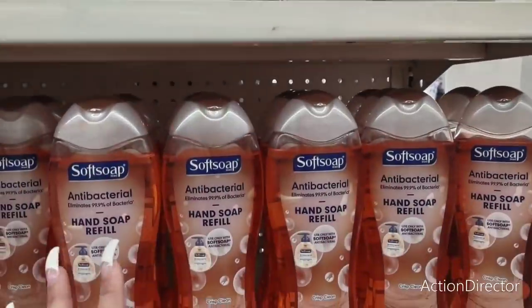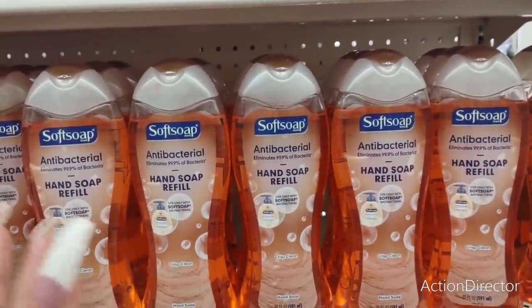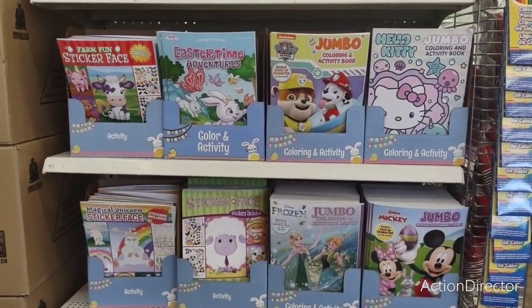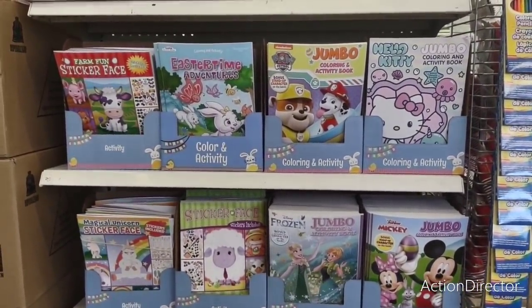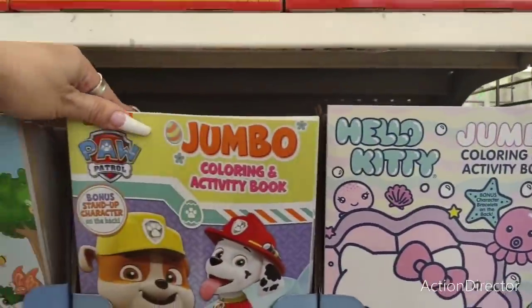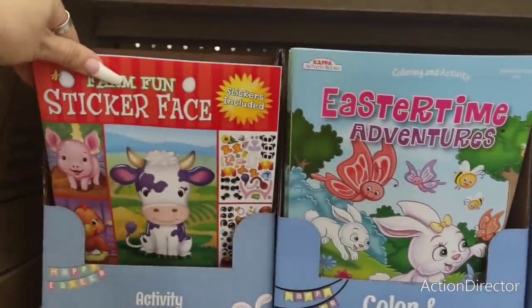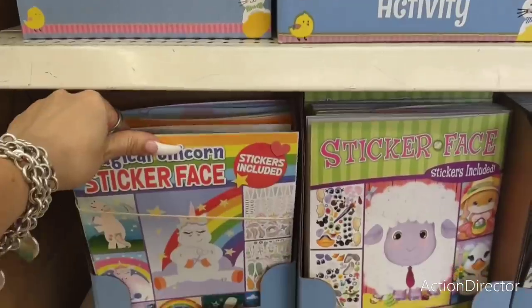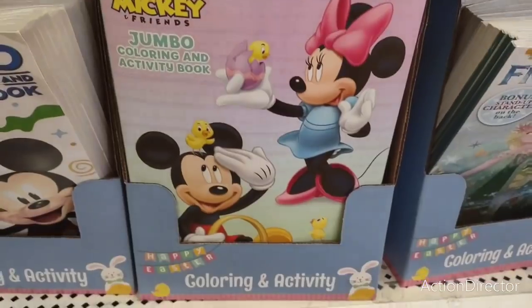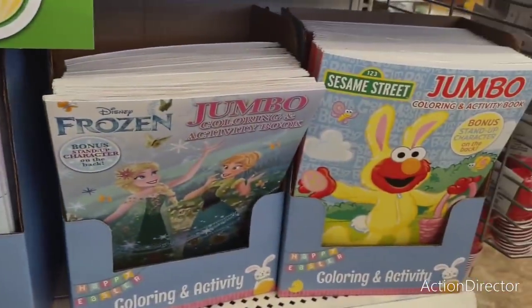They have Softsoap antibacterial hand soap refill in Crisp Clean — 20 fluid ounces — and up here the 32 fluid ounce. I thought these were body washes, which would have been really cool, but they're hand soap. They also have really cool Easter and spring coloring and activity books — Hello Kitty is adorable — plus Paw Patrol Easter time adventures, Easter bunny farm fun sticker face, magical unicorn sticker face, Frozen, and Mickey Mini.